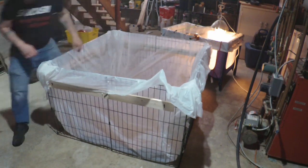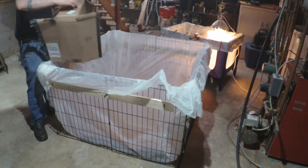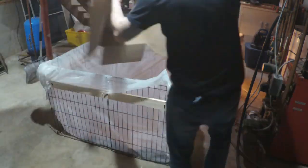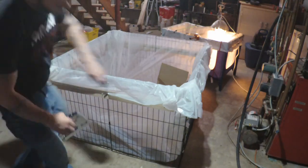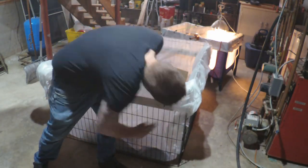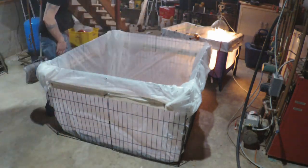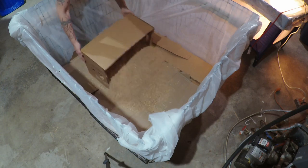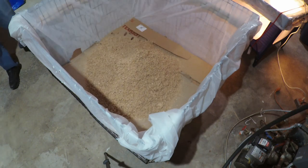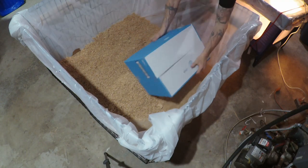All of this is going to get saved and reused one way or another. The dog crate we'll clean, fold back up, and put away. The wood we'll save after taking the zip ties out. The cardboard, manure, and shavings in the bottom go into our compost pile. Everything gets reused.